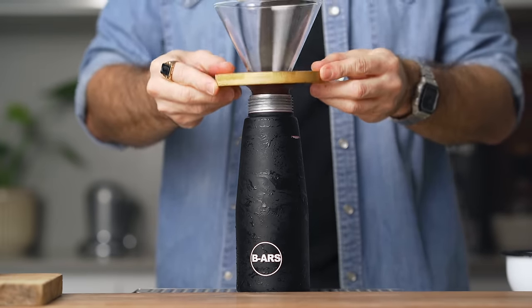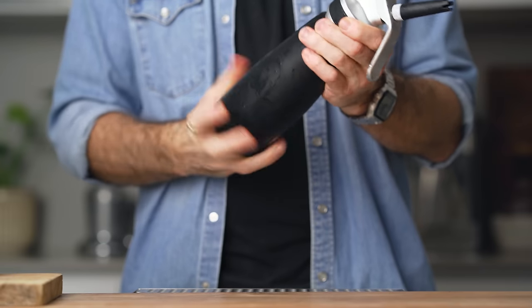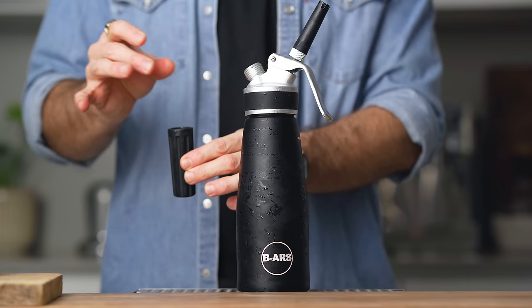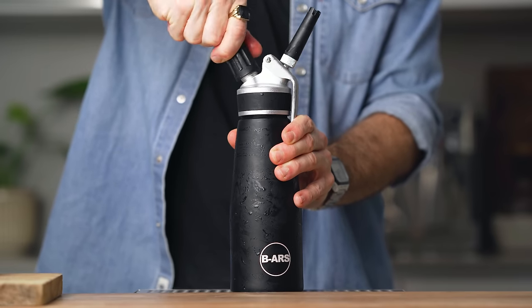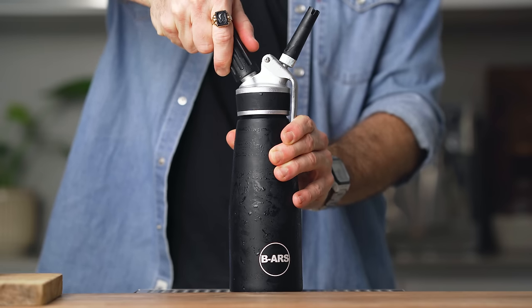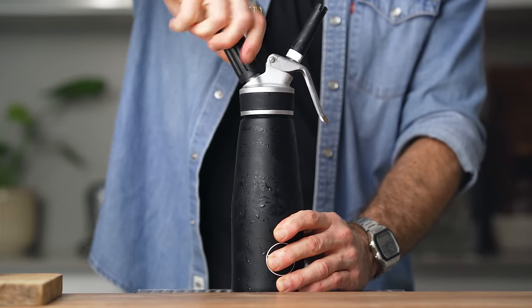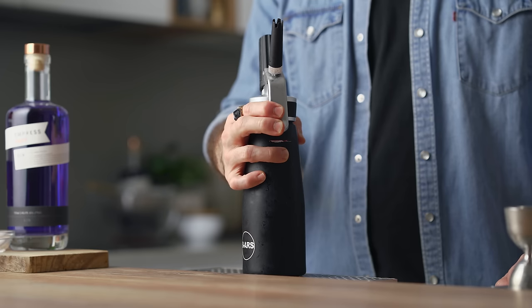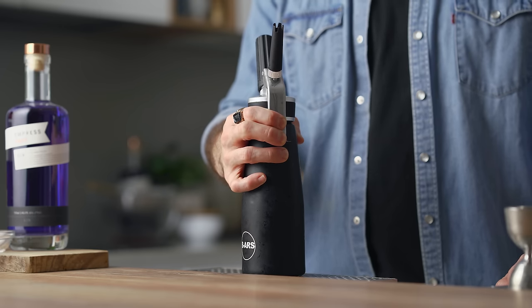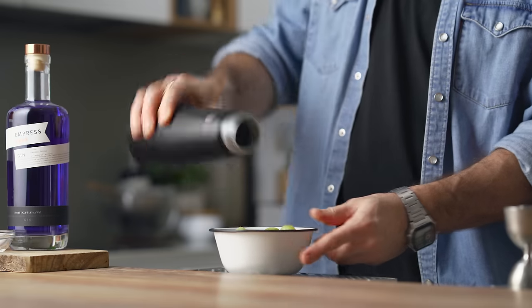To make the fizzy grapes all we need is a cold pint-sized cream whipper, 500 mils of cold grapes, and two CO2 cartridges. Place the grapes in the cream whipper, close the lid, and charge it once with a CO2 cartridge while keeping it open by pulling the trigger — that's just to make sure all the gas inside will be CO2. Then charge it a second time with another CO2 cartridge, this time keeping it closed. Place it in the fridge for one hour. After one hour release the gas, open it up, and that's as simple as that — how you make fizzy grapes.